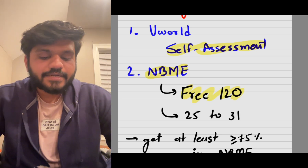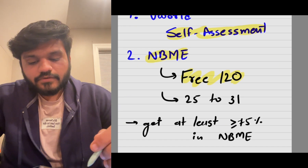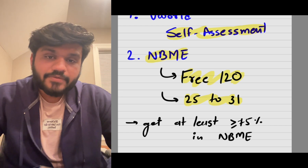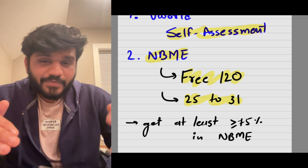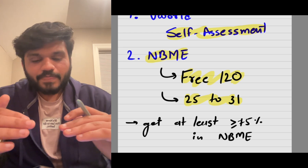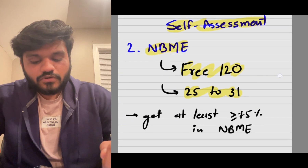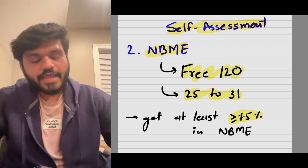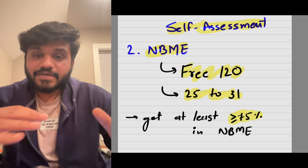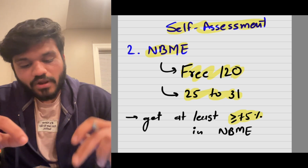There are free 120 questions on the NBME website — both new and old free 120s. The paid NBME questions for USMLE Step 1 range from 25 to 31 and must be purchased from their website, though you can find PDFs with answers on Telegram to save money. To be safe, aim to score 75% or more on NBMEs. My own score was 65–70% and I took a chance and passed, but 75%+ is the safer target.